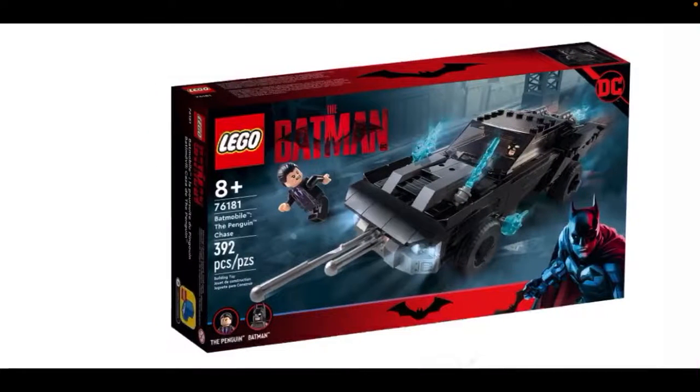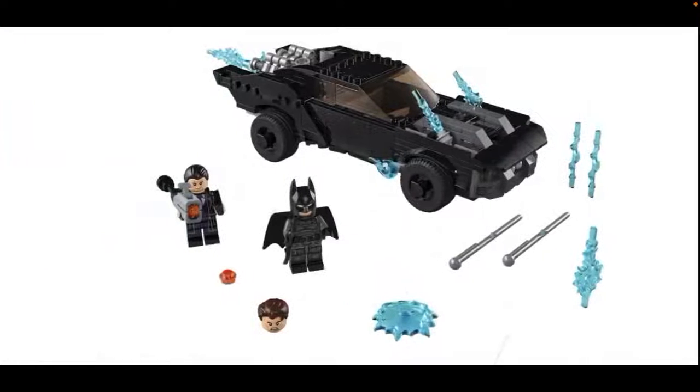So for the first set, we have the Batmobile Penguin Chase. You're going to get two figures here: Batman and Penguin, 392 pieces. This set is going to retail for $30 USD. Credits to Lego.com for this information and images. So yeah, let's take a closer look at the set.